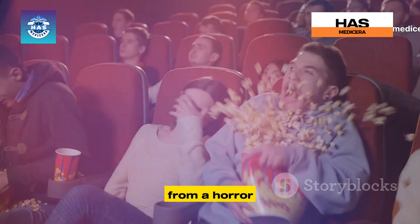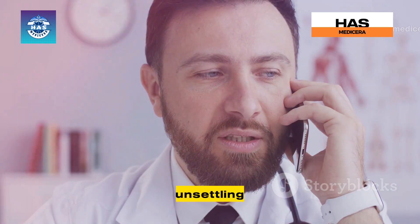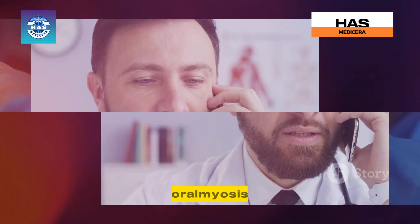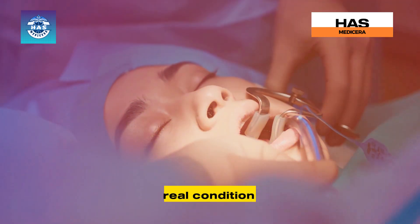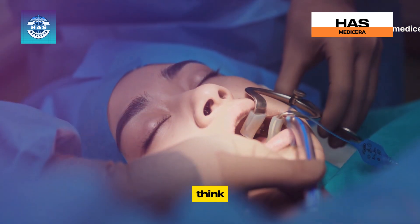This, my friends, is not a scene from a horror movie. This is the unsettling reality of oral myiasis. Oral myiasis might sound like something out of a nightmare, but it's a real condition, and it's more common than you might think.